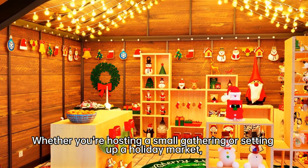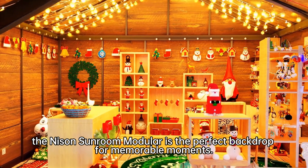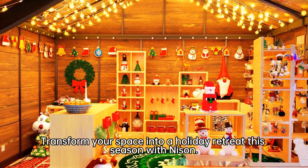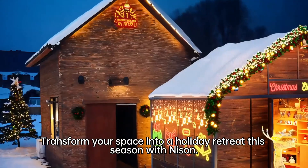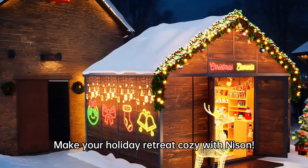setting up a holiday market. The Nice and Sunroom Modular is the perfect backdrop for memorable moments. Transform your space into a holiday retreat this season with Nice and — make your holiday retreat cozy with Nice and.